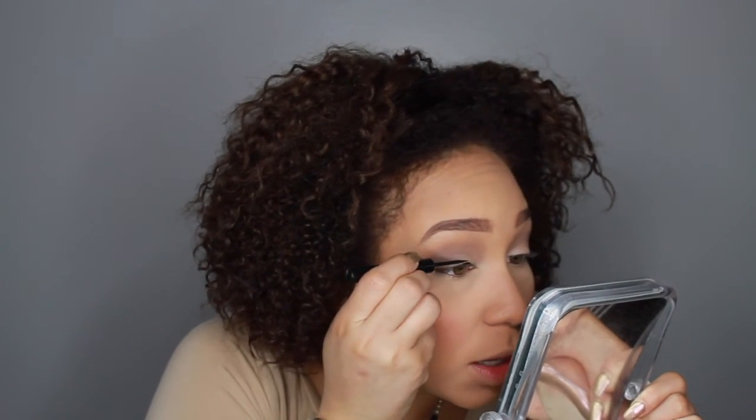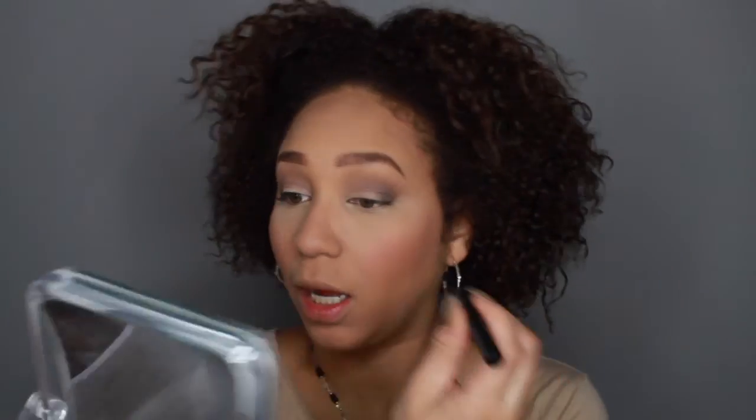Now let's go ahead and finish up the eyes. I'm going to give myself a wing because I haven't in a really really long time. I haven't been doing a whole lot of makeup lately — really basic looks for the most part — and eyeliner has not been a part of my day-to-day life, so I want to switch it up today.